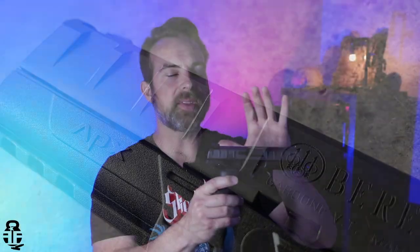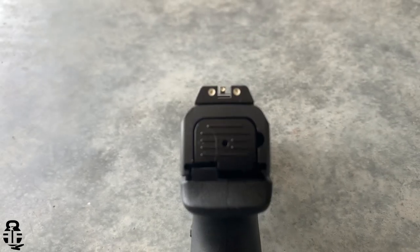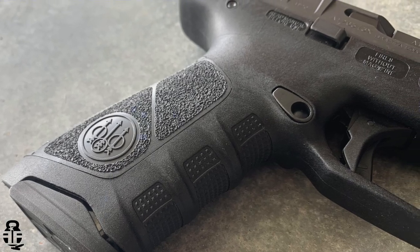The next feature is the slide serrations, which distinguishes it from other pistols. I'm going to call these reversed slide serrations — typically serrations are milled into the slide, but these seem to have been milled around, meaning the slide was milled around the serrations. It gives you a good positive grip on the slide for racking, press checks, or whatever manipulation you need. There are also three-dot steel dovetailed sights, which is pretty standard for any duty pistol.